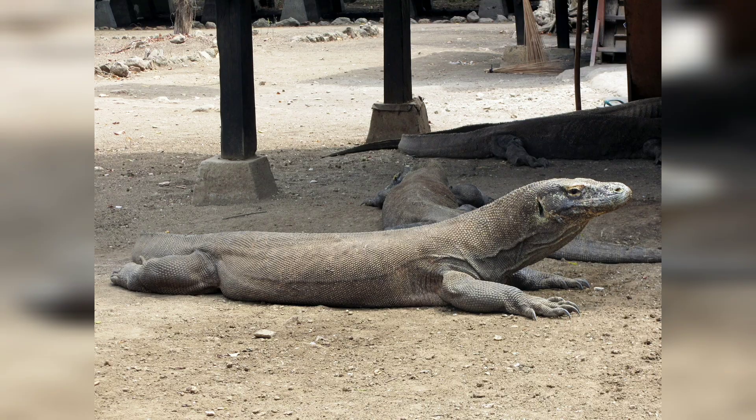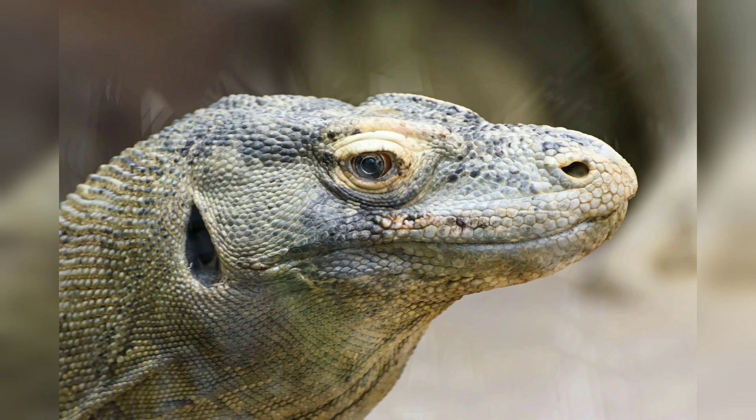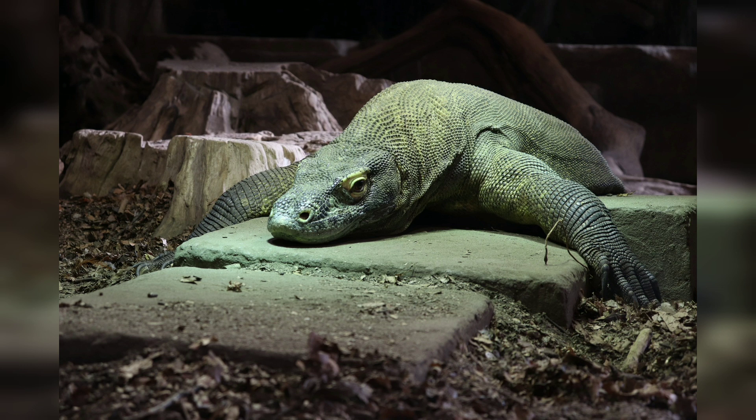Juvenile Komodo dragons are generally brighter in color than adults. One of the most remarkable features of the Komodo dragon is its teeth — long, sharp, and serrated, used to tear flesh, and can grow up to 7 cm in length.